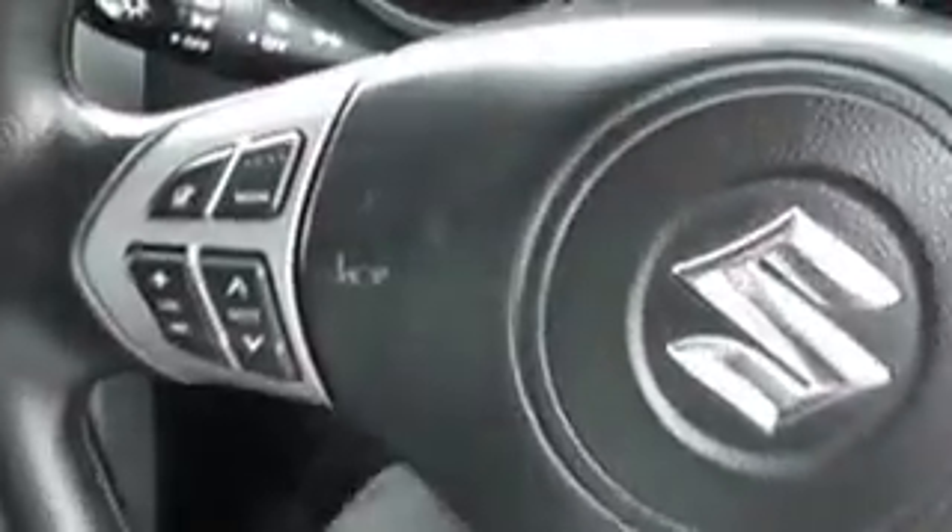In the interior, it has a black cloth interior with grey stitching patterning on the seat back and base, as well as a leather gear stick and a leather steering wheel. On the steering wheel it features audio controls which link up to the CD MP3 radio player.